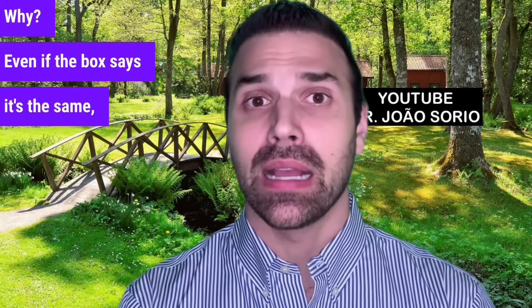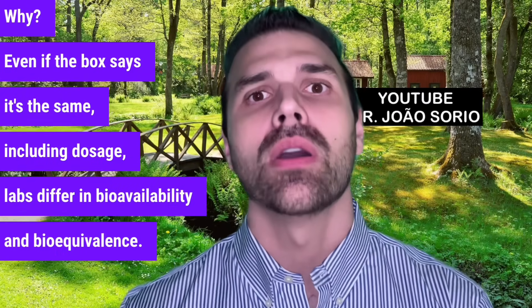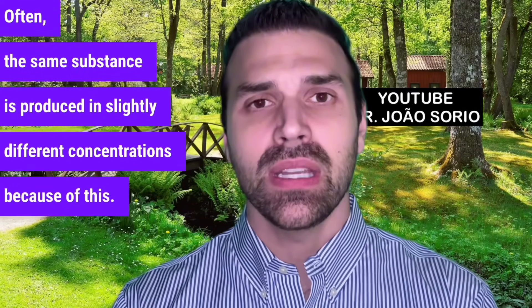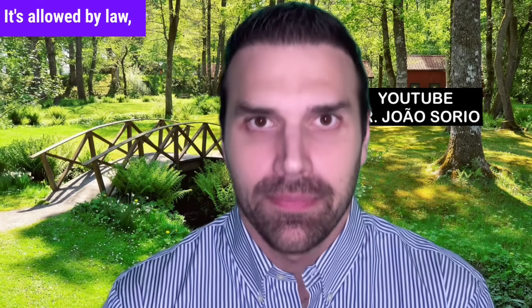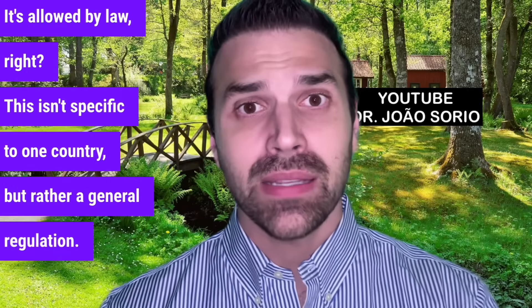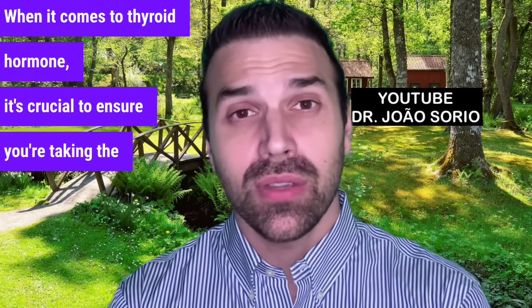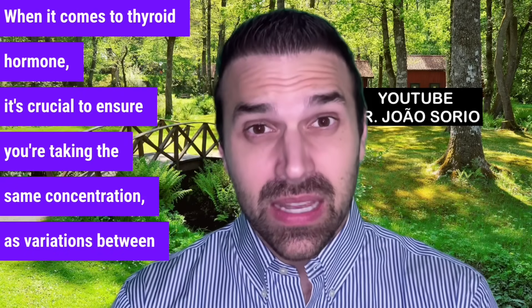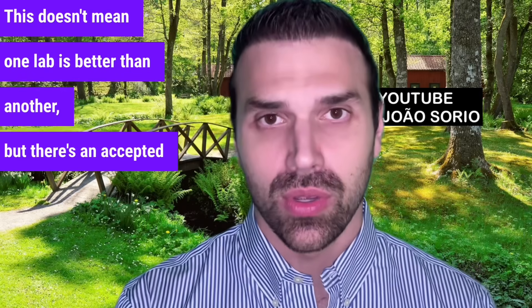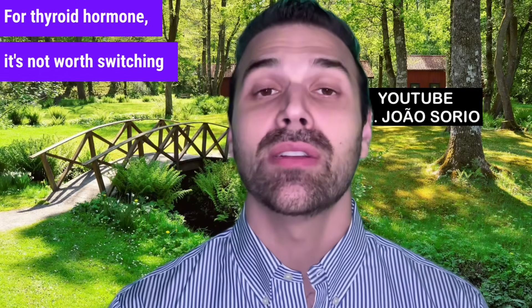Why? Even if the box says it's the same dosage, labs differ in bioavailability and bioequivalence. Often the same substance is produced in slightly different concentrations — this is allowed by law. When it comes to thyroid hormone, it's crucial to ensure you're taking the same concentration, as variations between labs can make a difference. There's an accepted and regulated margin of error, but for thyroid hormone, it's not worth switching.